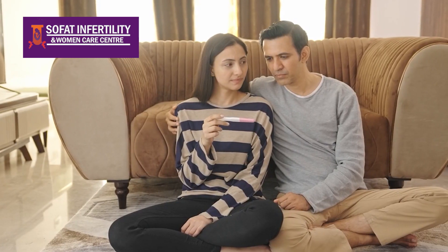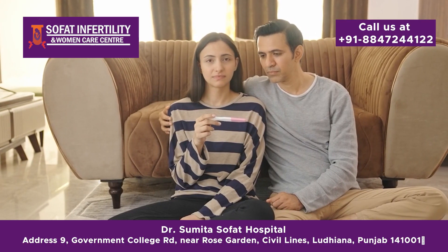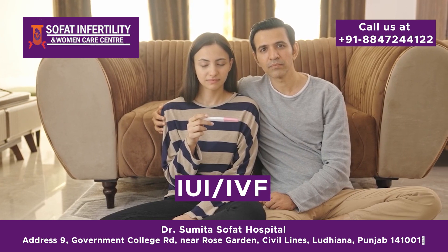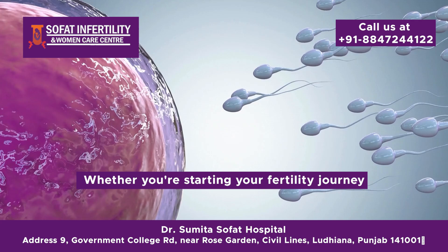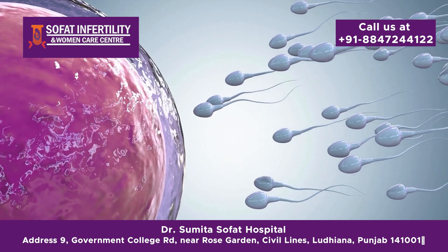Today, we are diving into an important topic for many couples out there: the differences between IUI and IVF. Whether you are starting your fertility journey or just curious, stick around as we break it down for you.